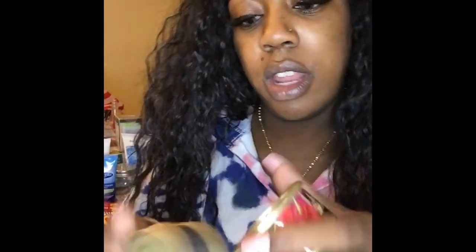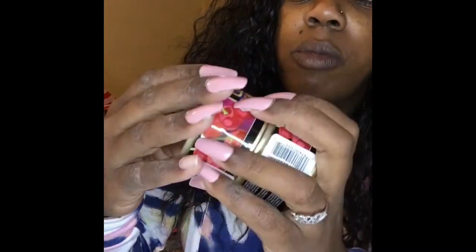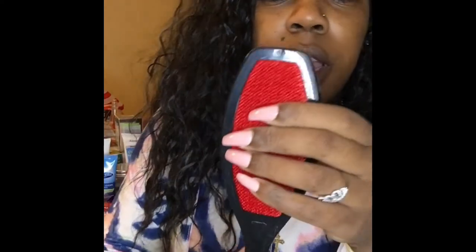I picked up some of these things for my car — they smell so good and last forever. These are like a steal because at Walmart they're almost two dollars. I picked up two of those.